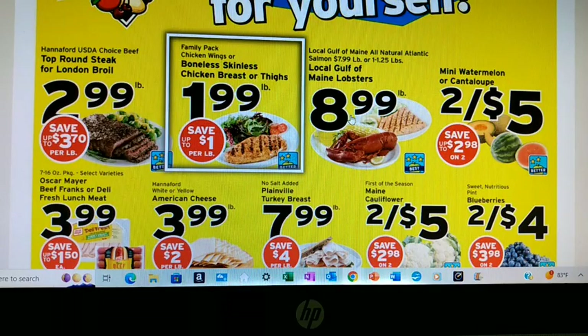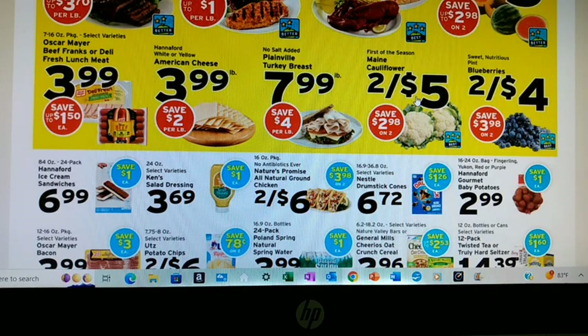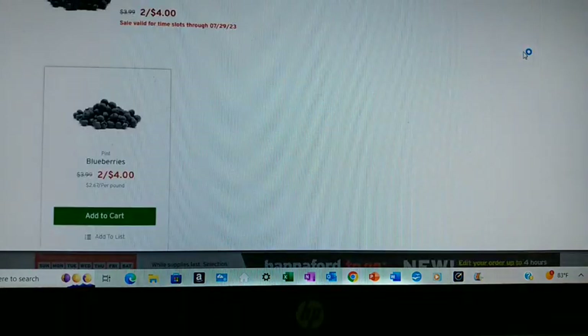These lobsters are a great price, but I'm not spending the money on lobster. Let's get a mini watermelon and a cantaloupe. Cauliflower is a great price, but I've got tons of cauliflower on hand that I froze that needs to be used. The blueberries are 2 for $4.00 — we will definitely grab two of those.